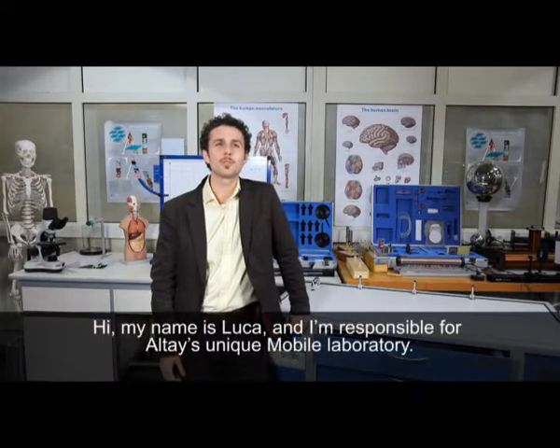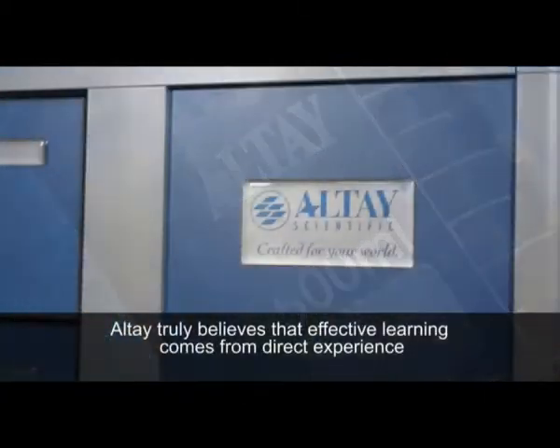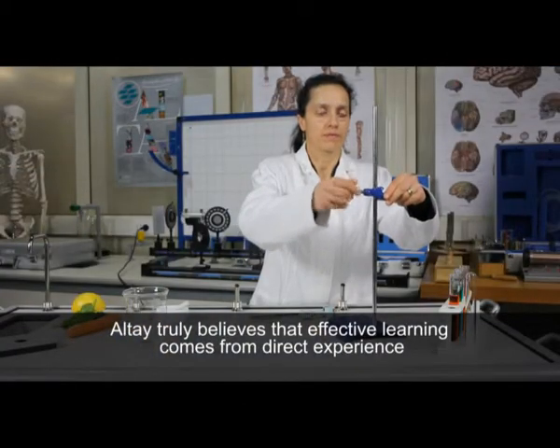Hi, my name is Luca and I'm responsible for Altai's unique mobile laboratory. Altai truly believes that effective learning comes from direct experience.